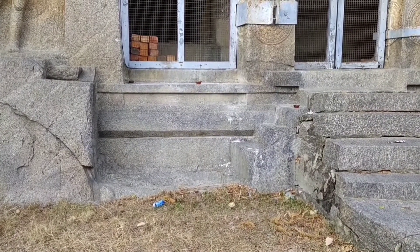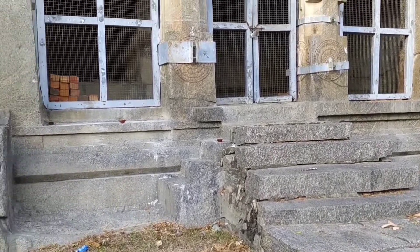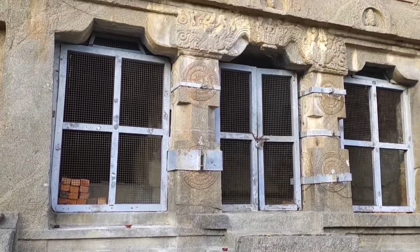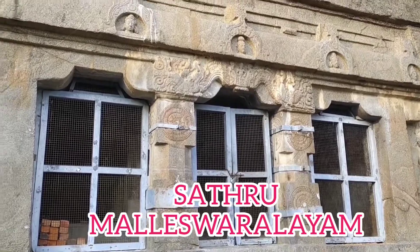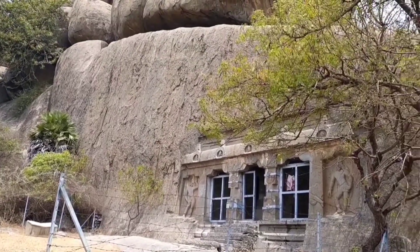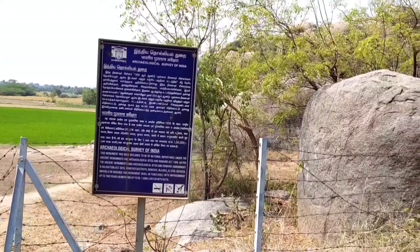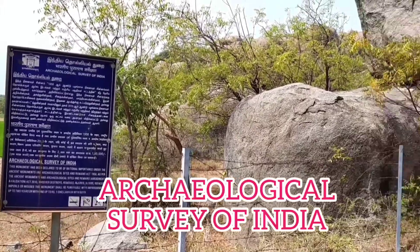Inside the temple, in the Garbha Graha, there is a Sivalingam. This temple is called Chattru Malleswaralayam. The Chattru Malleswaralayam Rock Cave is made up of a single rock. This temple is now protected by the Archaeological Survey of India.